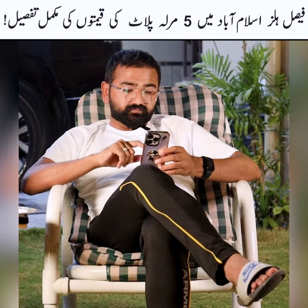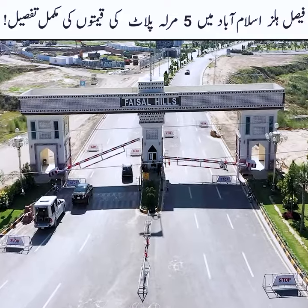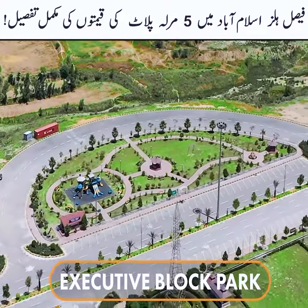Boss, how much is the 5th block in Faisal Hills? In Faisal Hills, there are 4 blocks: A, B, C, and D.